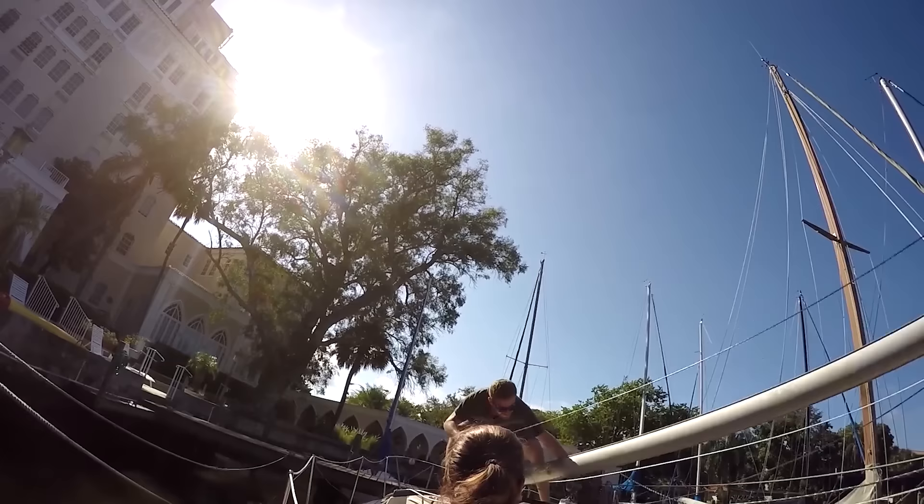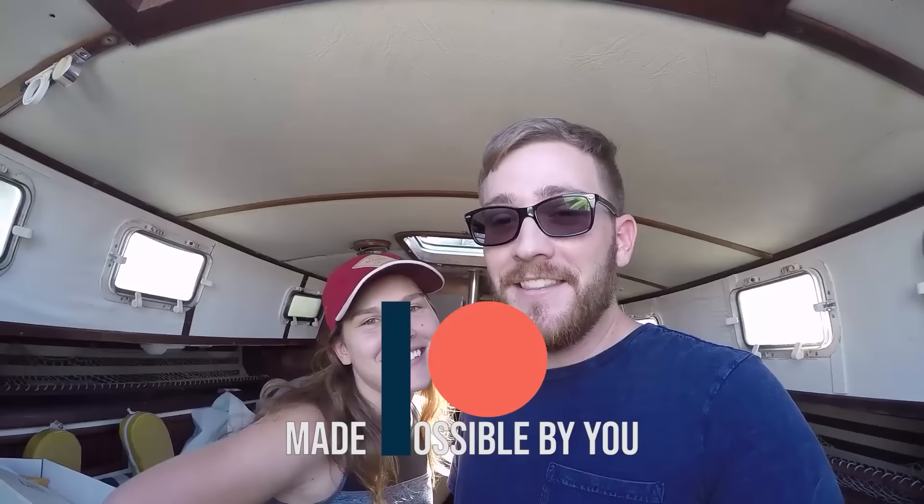Hey guys, we have another video to share with you from our latest trip to St. Petersburg. We did another quick little boat tour that we wanted to show you. This is a tour of a Pacific Seacraft Pilothouse 32. It's pretty unique — they didn't really make too many of these, so we're pretty excited to show you this tour.